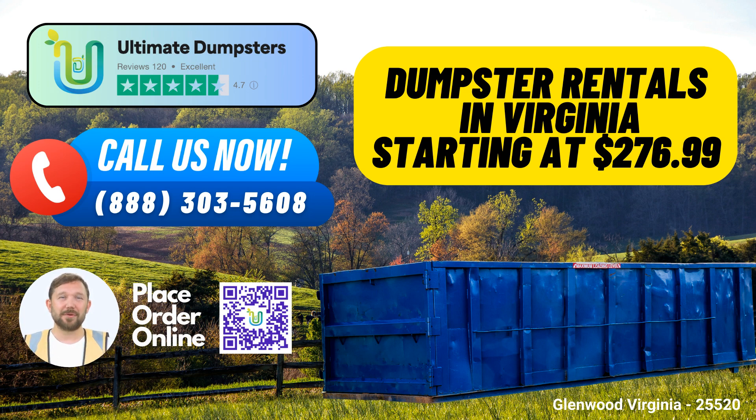30-yard Dumpster: Dimensions are typically 22ft Long x 8ft Wide x 6ft High. Great for larger projects, like demolition debris removal. 40-yard Dumpster: Dimensions are typically 22ft Long x 8ft Wide x 8ft High. Designed for substantial projects, such as construction site cleanups and large-scale renovations.